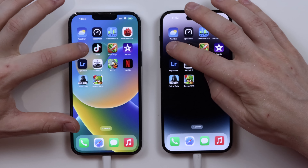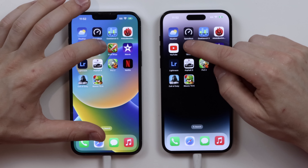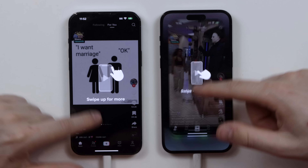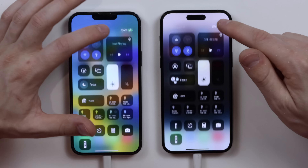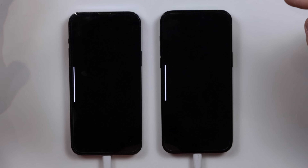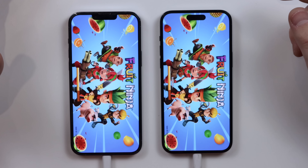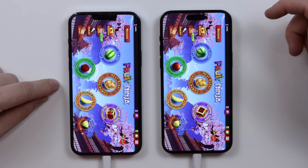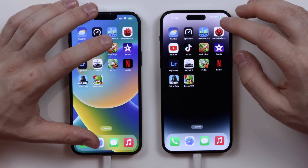Opening the weather app: one, two, three — pretty much exactly the same. YouTube: one, two, three — pretty much identical. TikTok: one, two, three — pretty much exactly the same. Fruit Ninja: one, two, three. It's interesting to see if the A16 Bionic is actually much faster than the A15 Bionic — from the Geekbench scores that came out, that was pretty much neck and neck. I think the 13 Pro Max might have been a little bit faster, actually.